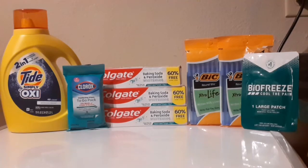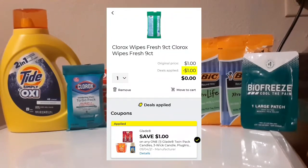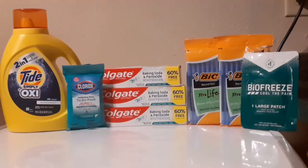I was able to stack that store coupon for the Big stationery product with the two-dollar-off-two paper coupon. The Clorox glitch — these little nine-count disinfectant wipes are priced at a dollar, but the Glade digital coupon is attaching to them and making them totally free. I'll show you what it looks like on the receipt. I was using the overage to get the Tide Simply detergent, which I haven't been able to get in a while — it's my go-to.